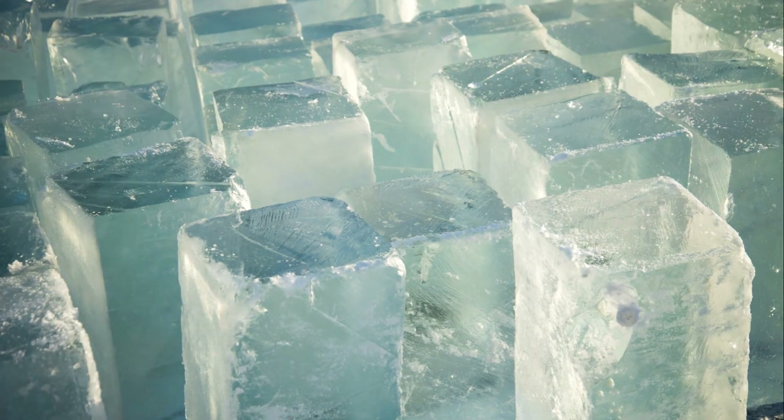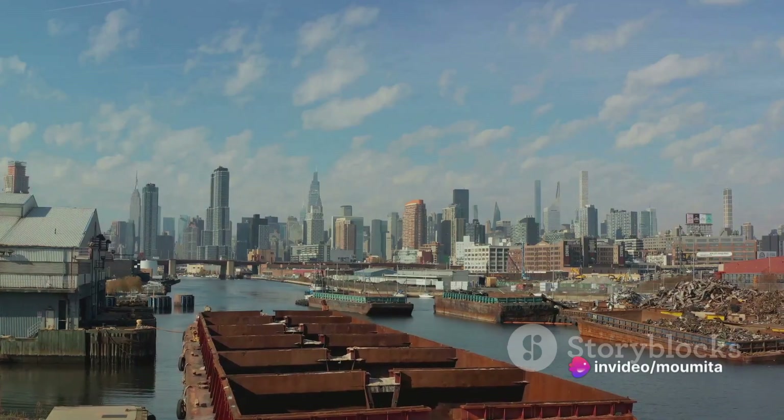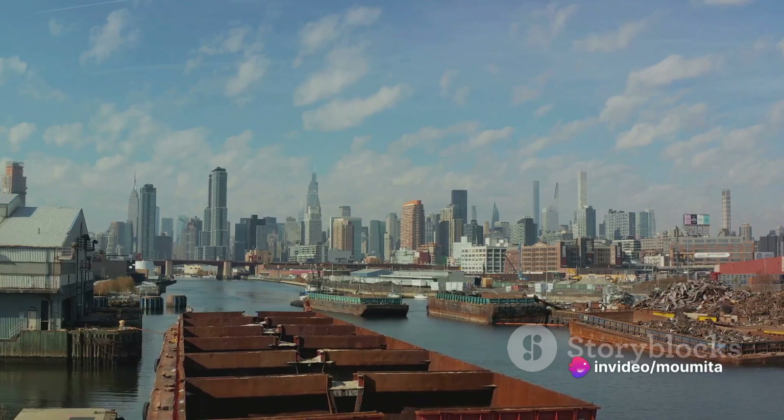In the early days, ice was cut into large blocks after harvest. This was done to reduce the surface area and slow down the melting process. These blocks were then insulated with materials like straw and sawdust, waiting patiently to be transported to the storehouse.